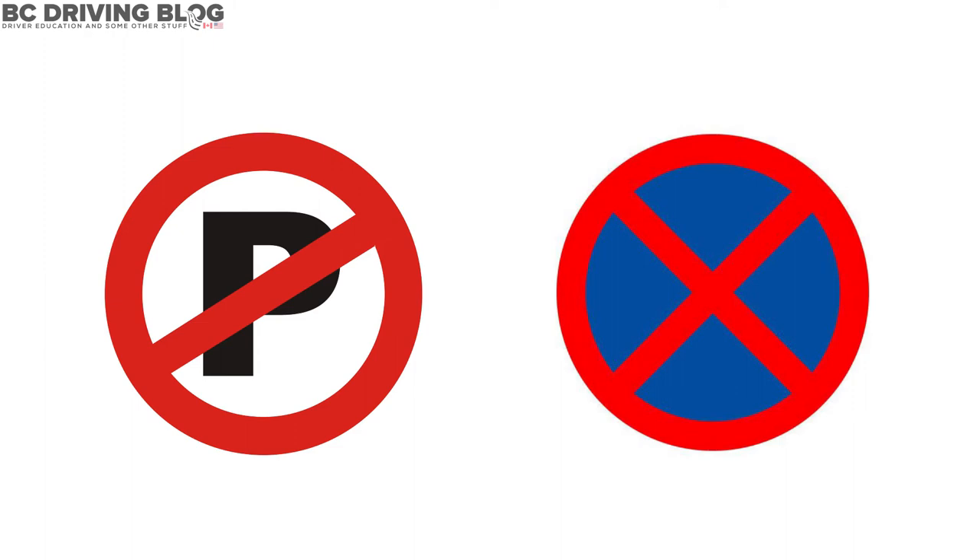No Parking, No Stopping — two road signs. What's the difference? Today, we are looking at No Parking and No Stopping road signs. What's the difference between No Stopping and No Parking road signs? This is a good question, but it's not too complicated to understand.